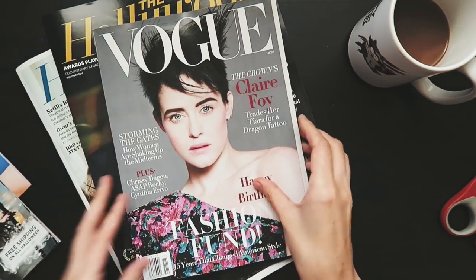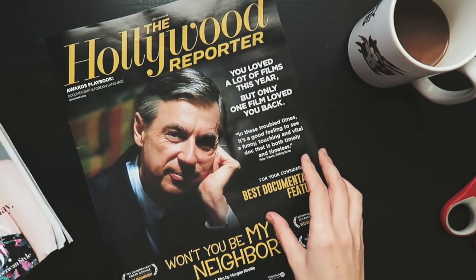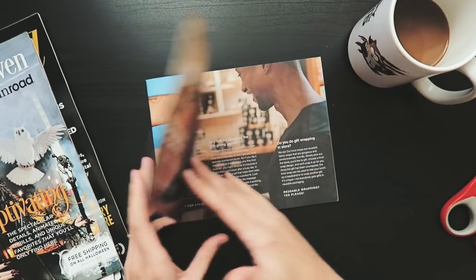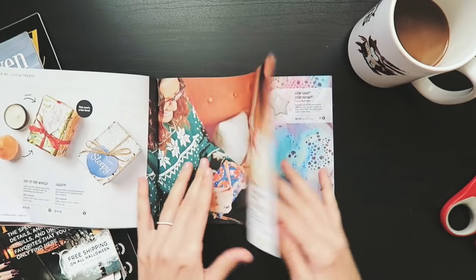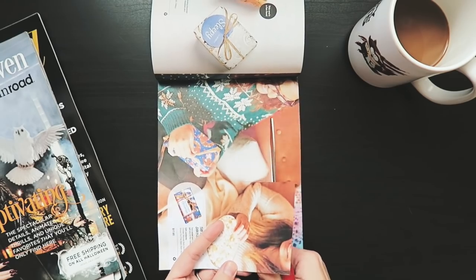I thought it might be fun to talk about random topics. I recently asked some Q&A questions on Instagram and Twitter and got some really great questions I'm saving for a dedicated video. But a couple of them I thought I might introduce to this series — questions I get pretty often that might take a little longer to answer, I can address in videos like this while going through my ephemera.